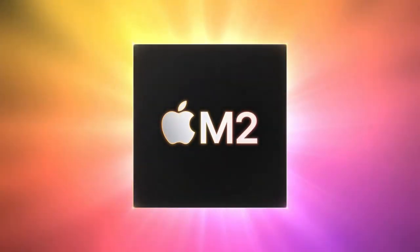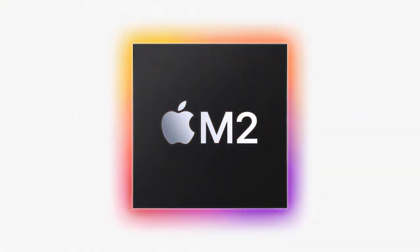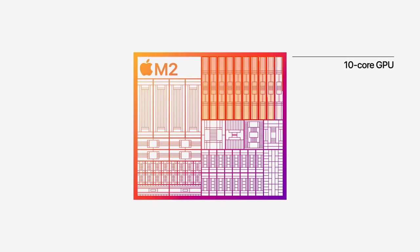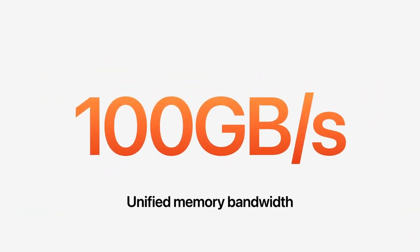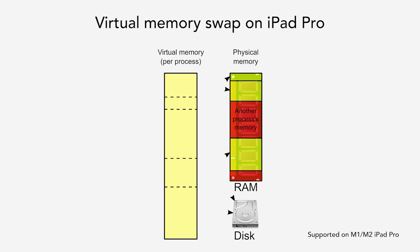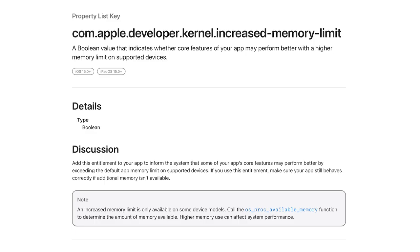The insanely powerful M2 chip now comes to the new 2022 iPad Pro. The eight-core CPU is said to be up to 15% faster than M1, and the 10-core GPU is said to deliver up to 35% faster graphics performance. The M2 chip also features 50% faster unified memory bandwidth over M1, and supports up to 16 gigabytes of fast unified memory. With special entitlement on M1 iPad Pro and M2 iPad Pro, developers can now request more memory for their apps, up from just five gigabytes in the past.